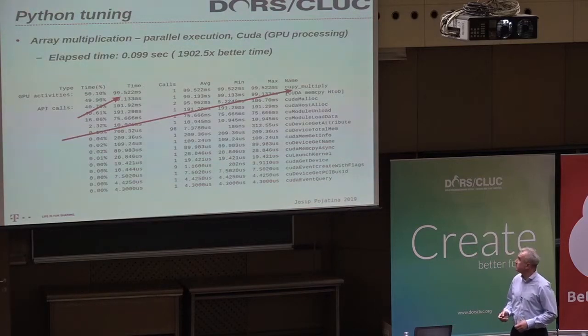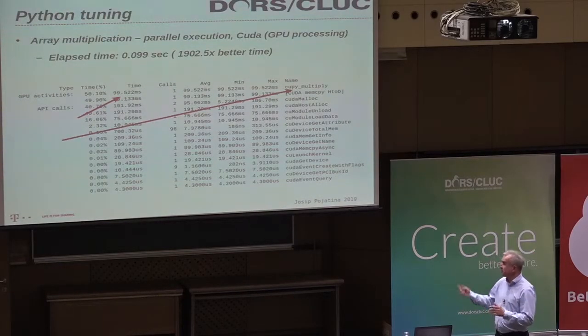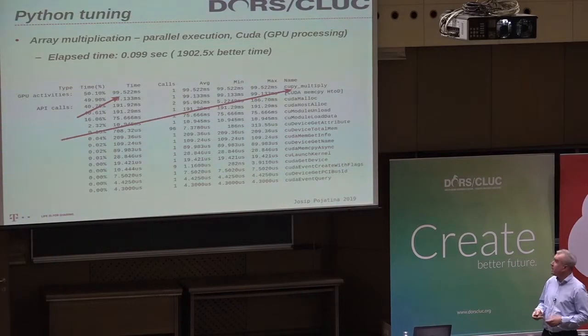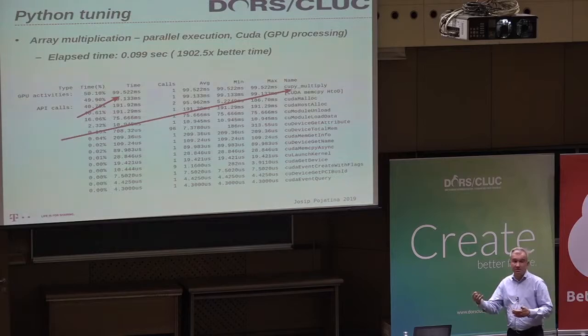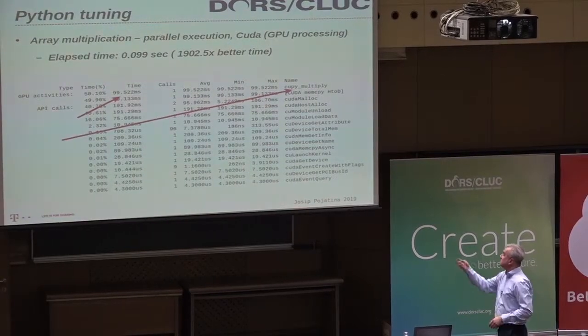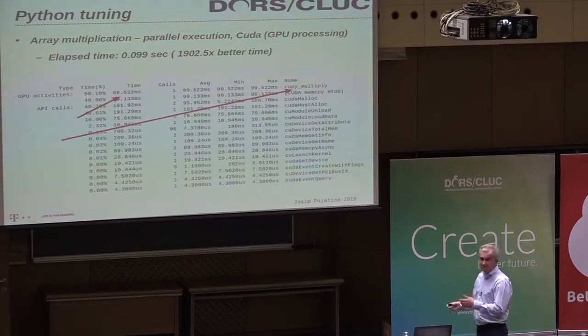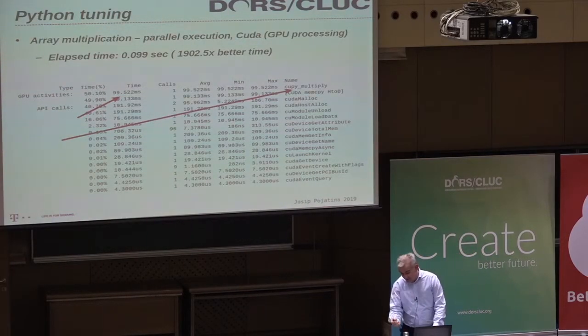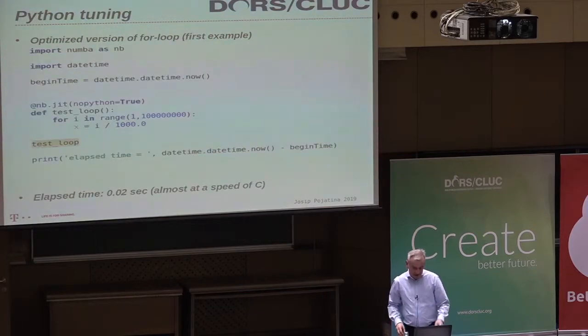We can do much more. In this example, everything is the same, the only difference is I'm using CUDA with one NVIDIA card — not the high-end, somewhere in the middle. Now we have one order of magnitude improvement: instead of three and a half minutes, we are talking about 0.099 seconds. There is a new bottleneck around memory transfer, but we are definitely getting excellent performance.